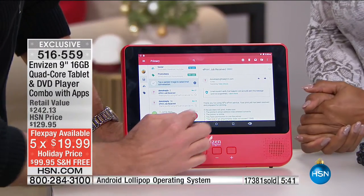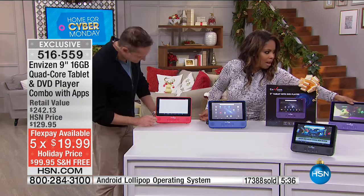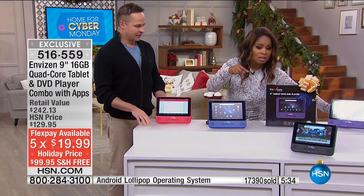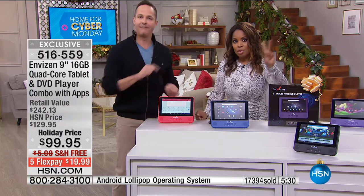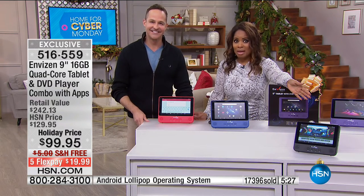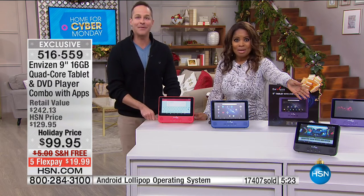We've got a five-minute clock up. We have exactly 3,500 remaining. Purple just sold out — those two colors sold out in just this airing. Red, blue, and black are still available. Two colors gone, three available. It is Cyber Monday — black belt shopping. You have to get it in now.